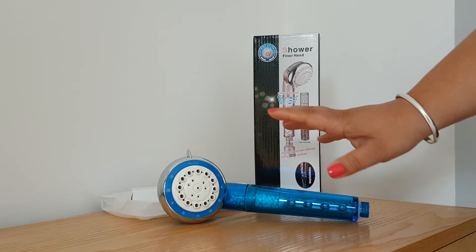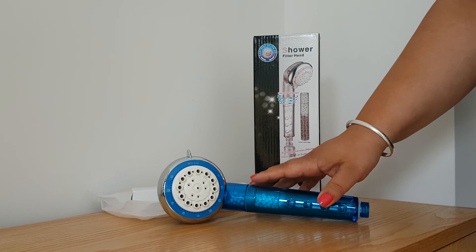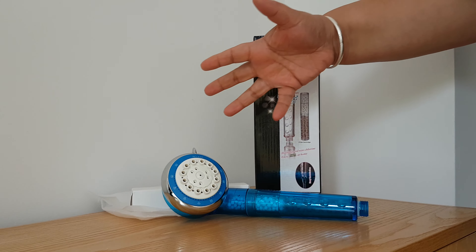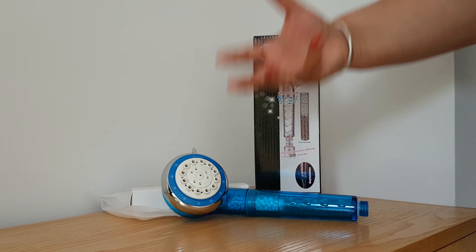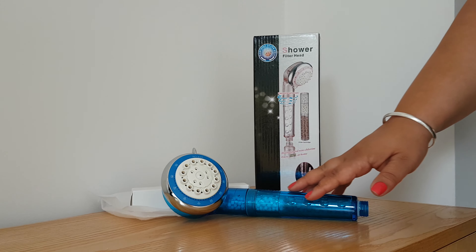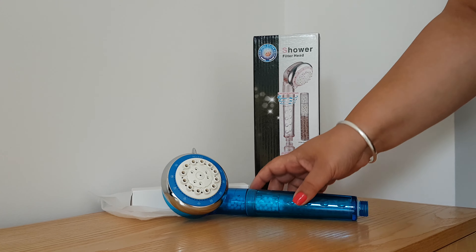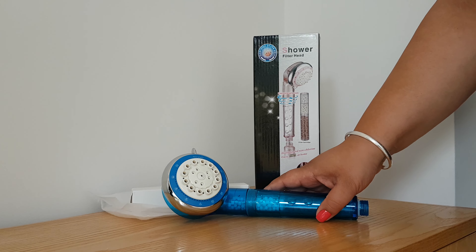So this filter has loads and loads of health benefits. It's got negative ions, which apparently improves lung air exchange and metabolism. It also has vitamin C balls, which are going to be releasing a large amount onto my skin, and it's going to make my skin and my hair much more shiny and flexible.